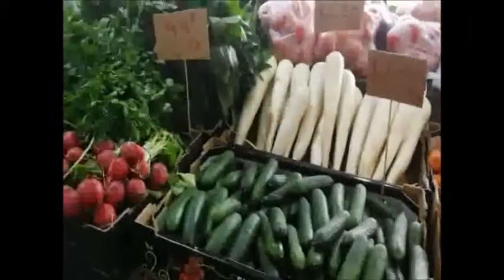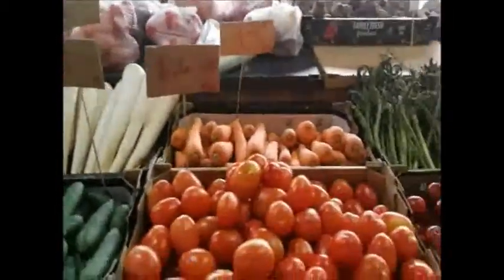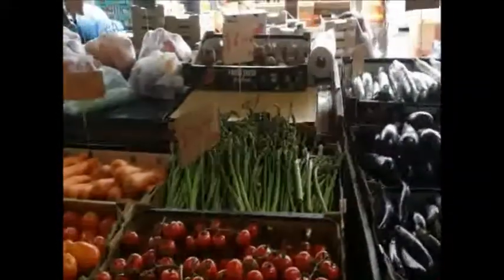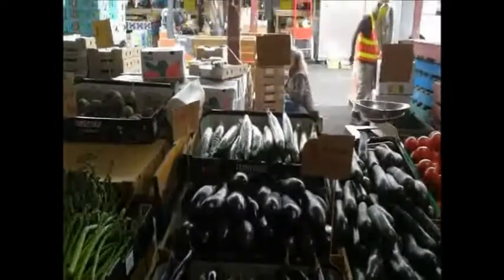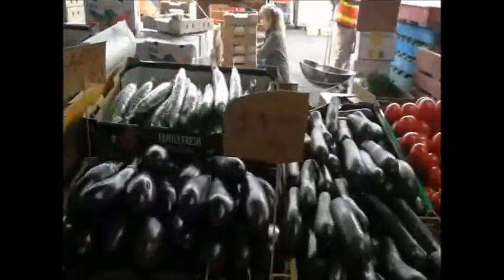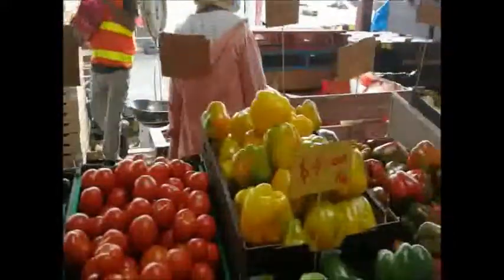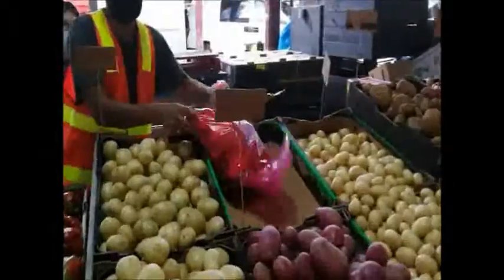Here we are at the beautiful Queen Victoria Market in Melbourne, Australia. This is the largest fresh fruit, vegetable, and meat market in the whole of Melbourne, and it's right on the fringe of the city centre. If you live in the city centre, you can walk here or get the free tram here because it's in the free tram zone. First up, let's look at some vegetables and fruit, and then I'll take you through the meat section afterwards.